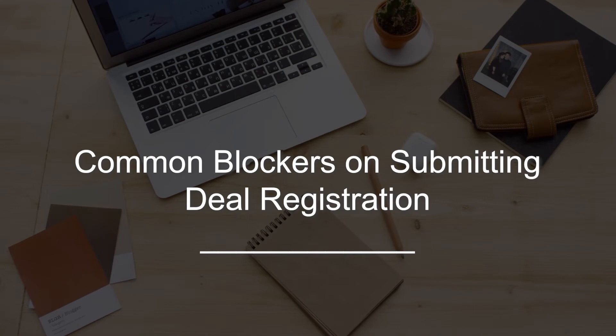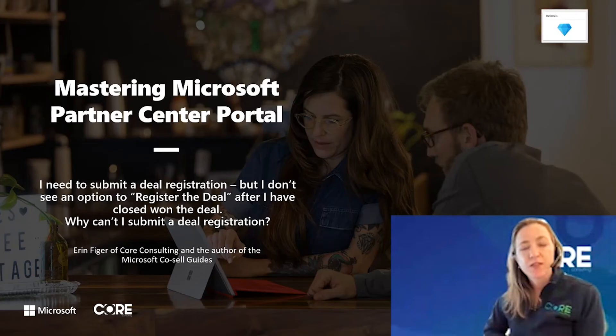Hello, my name is Erin Feiger, and I'm a partner just like you who's been using the Microsoft Partner programs and tools for over a decade. Today, I'm going to help you troubleshoot common blockers on closing a deal as won and submitting a deal registration under the referral program in Partner Center.